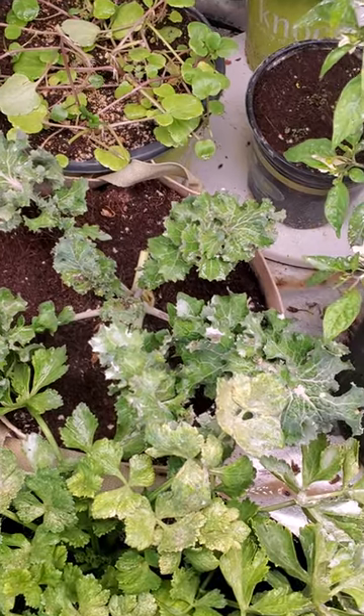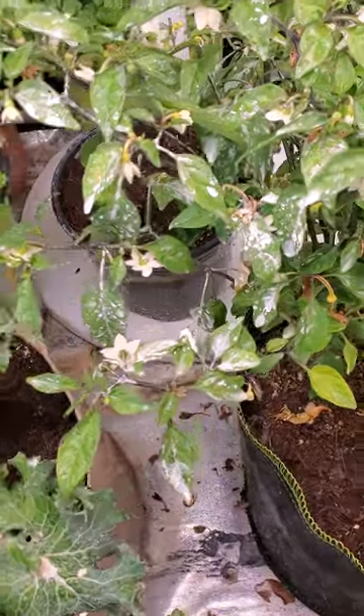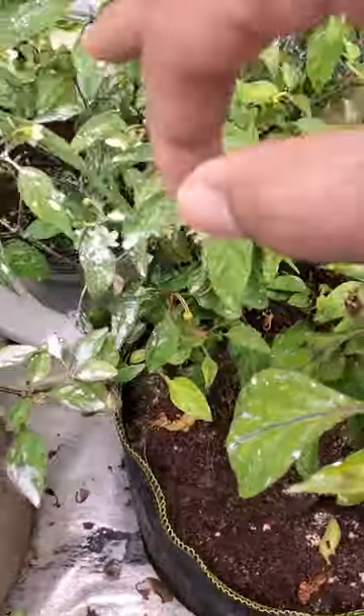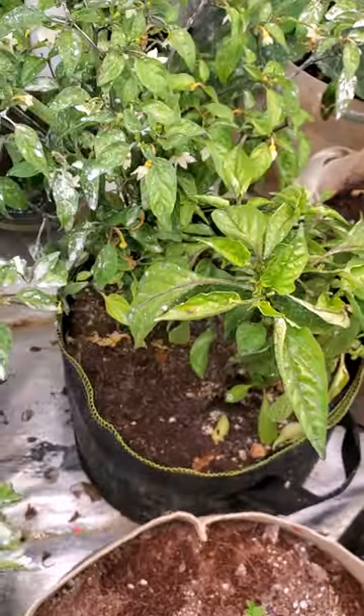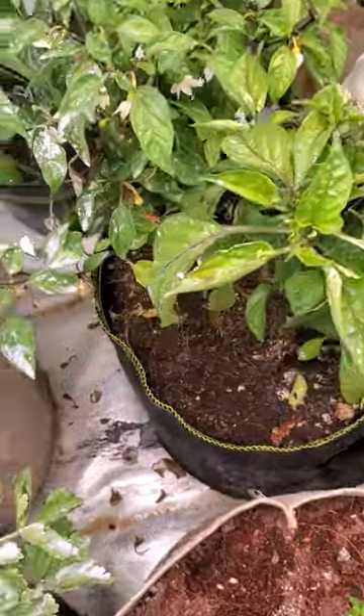We have watercress, dwarf kale, and pepperoncini peppers. I put a bell pepper in the same pot with it, but it hasn't gotten to that point yet — it started flowering, but I wanted it to get bigger.